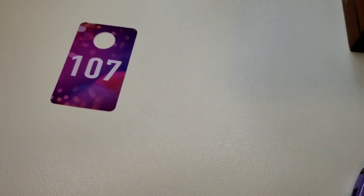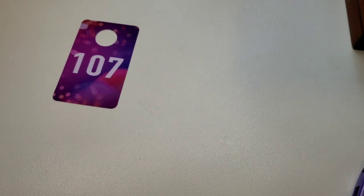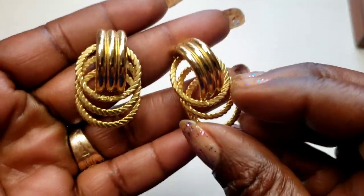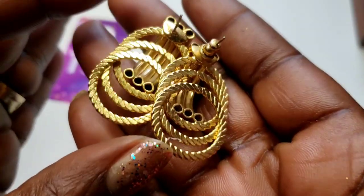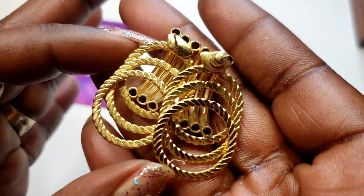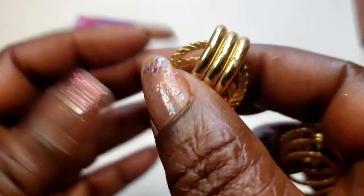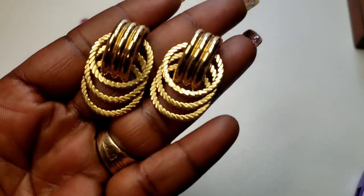Number 107 — we have this pretty pair of door knocker style post earrings. In very good condition. They are not marked — again, all earrings come with new backs. Three dollars, number 107.